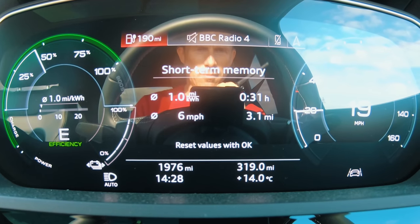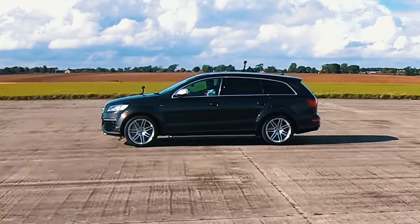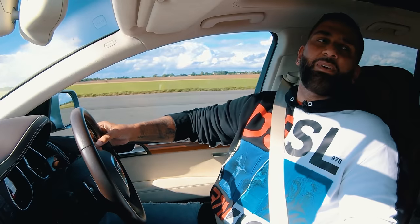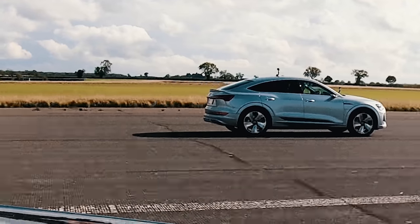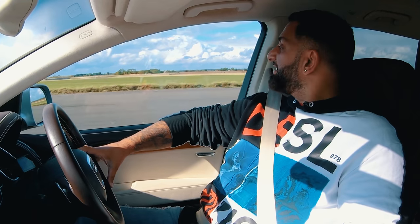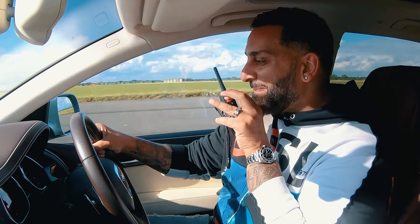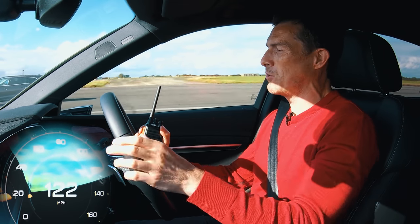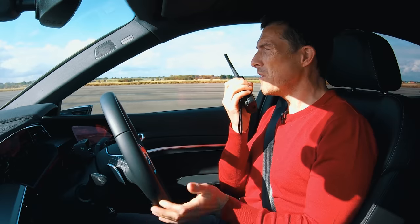The Q7 is in comfort mode, Matt's in efficiency mode — but the e-tron just takes off anyway. He can see the delay in the Q7's gearbox. The Q7 eventually comes past when Matt is doing around 120 mph, but the e-tron pulls away again reaching 140, 145, 150 mph. Clear win for the e-tron even in efficiency mode.